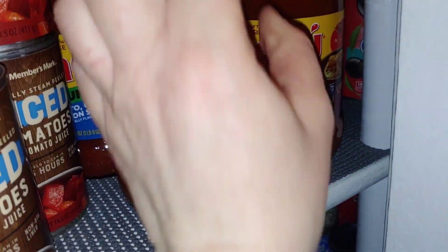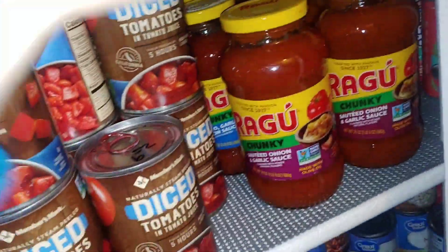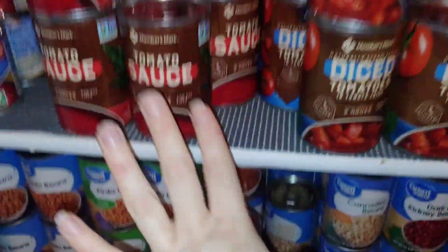By the way, in case you're wondering, the Walmart brand is pretty good too, but Ragu is my favorite. So whatever you like, or you can just make your own.